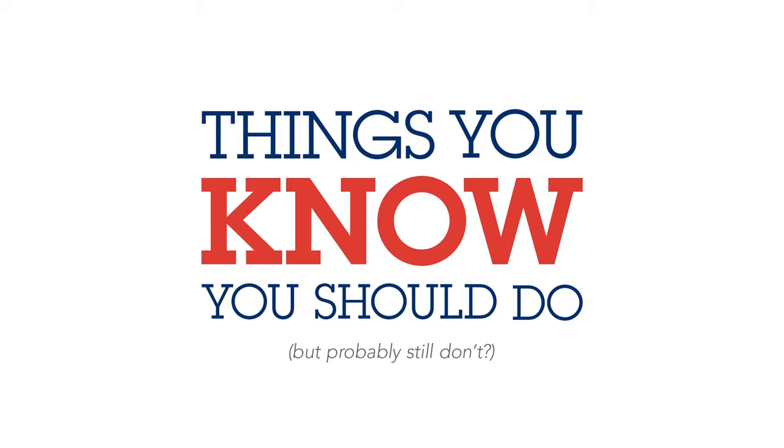We all do it. We know what we should do, and we have the best intentions, but sometimes, well...